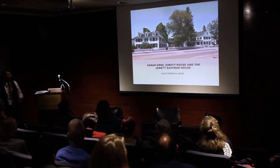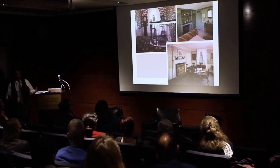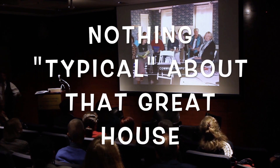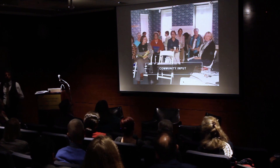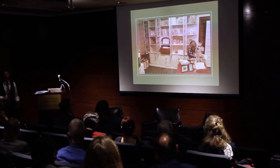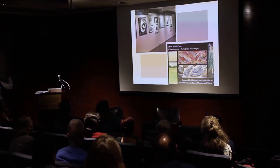Another example is the Sarah Orne Jewett House — a typical house museum. But with a new building, we asked the community what they wanted us to do in that space. Their local Christmas fair had lost its home and asked if they could use the building. We said sure. They also wanted temporary changing exhibitions for local artists, so now we're doing one major exhibition every summer and one with schools in the off-season.